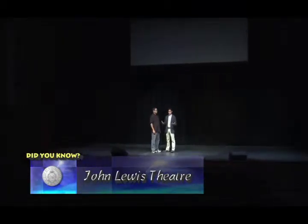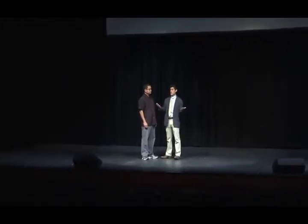Well, for an actor, this is a special treat. We're standing on the stage of the John Lewis Theater. Augustine, if you can tell us a little bit about some of the renovations that have been done to this already historic, renowned theater.